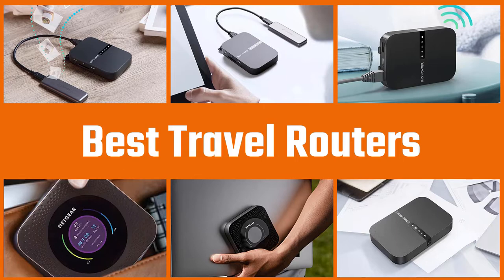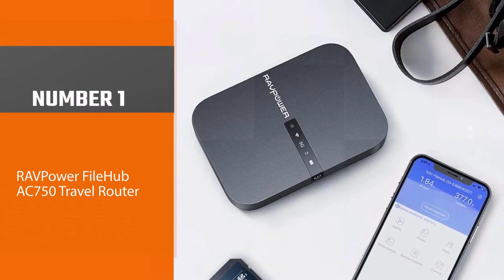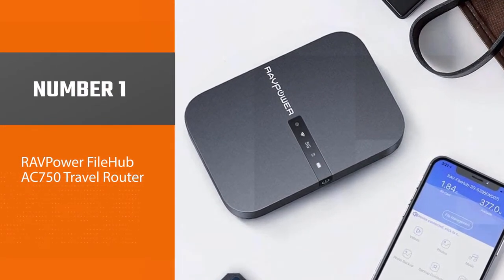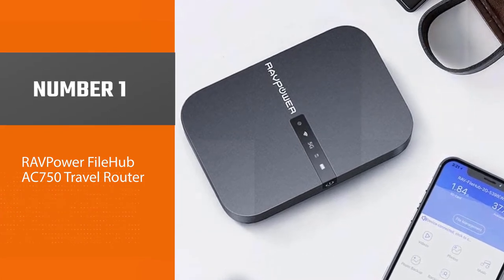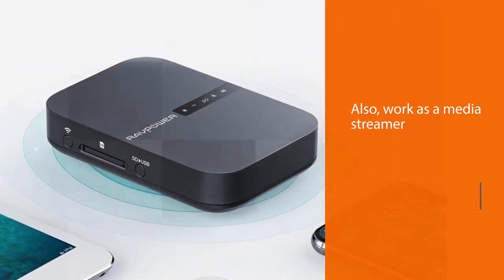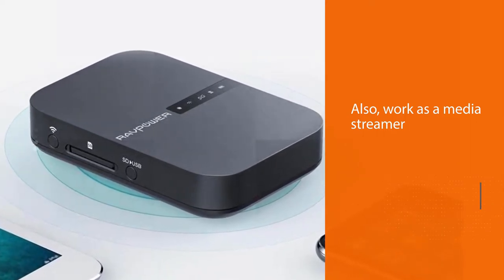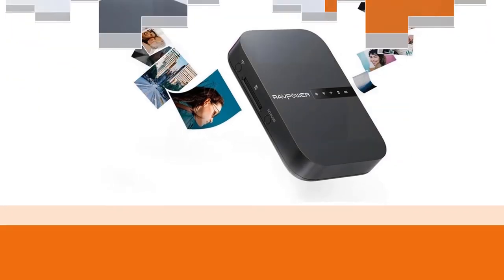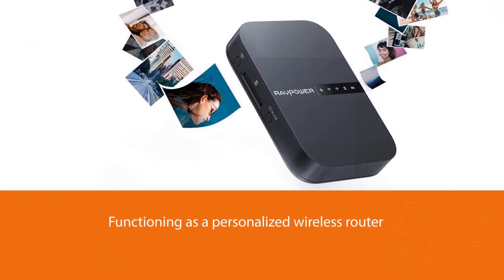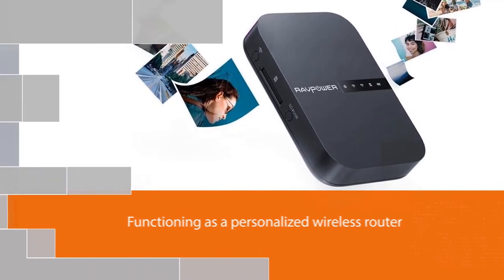Number one, best overall raw power: the FileHub AC750 travel router. RAVPower's FileHub is essentially a three-in-one travel gadget, offering not only a wireless travel router but also doubling as a media streamer that can share data from an SD card or an external hard drive, while also functioning as a personalized wireless router.